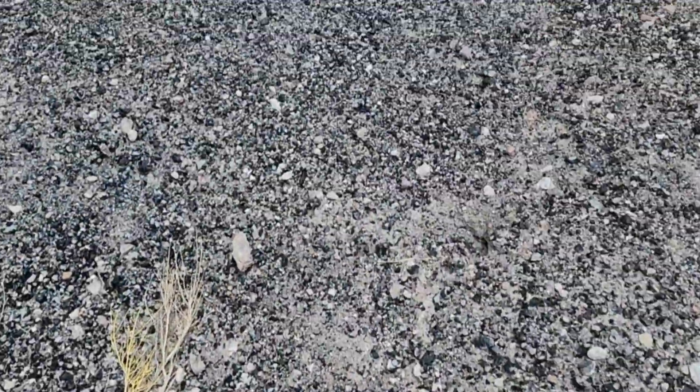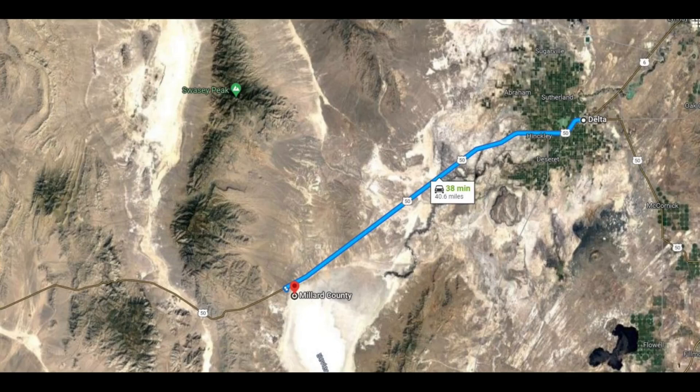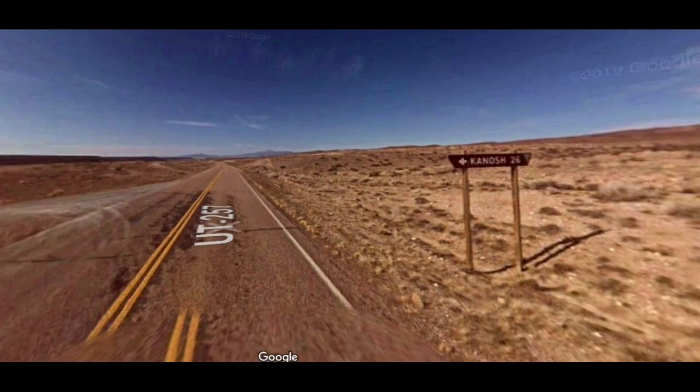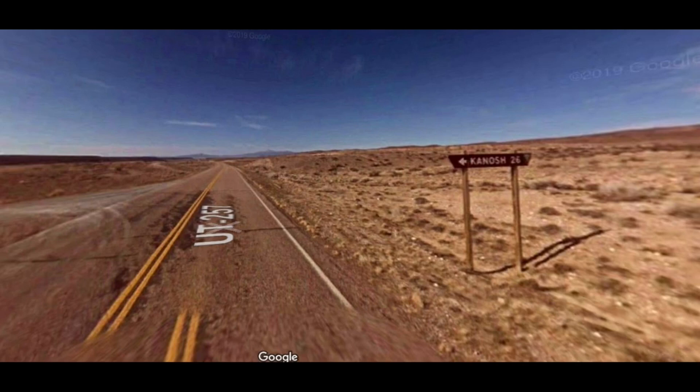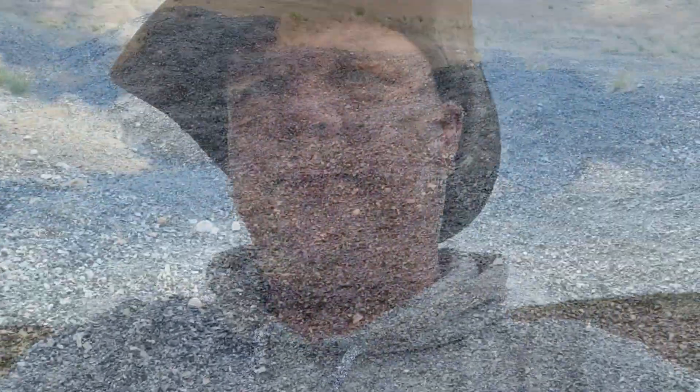All right guys, here we are at the second spot — the spot I highly recommend. I'll map it out. Coming down south through Delta, through the town of Deseret, you're going to drive all the way until you see a sign — I think it's 2636 or something like that — you will turn left onto that road and follow it back. I've marked the areas I went to as one, two, and three in order. I'll show a Google map. Let's go down to the pit — this is all obsidian.